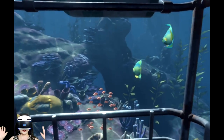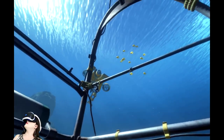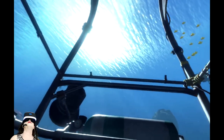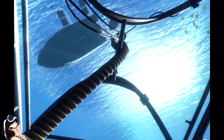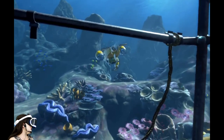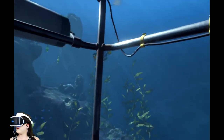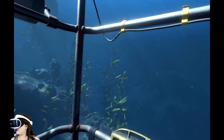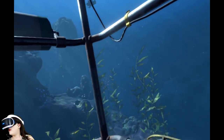There's no controls in this — it's a static experience. At the beginning you can look up and see the boat that you are being lowered from. This one's great for positional tracking because you kind of have to move your head around a bit to see around the cage.